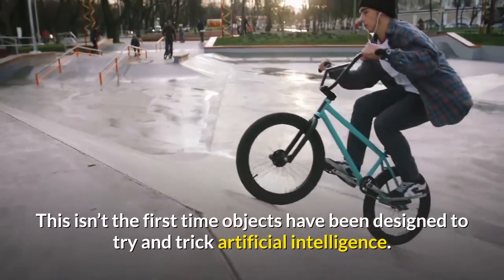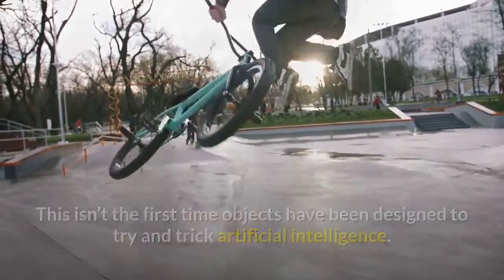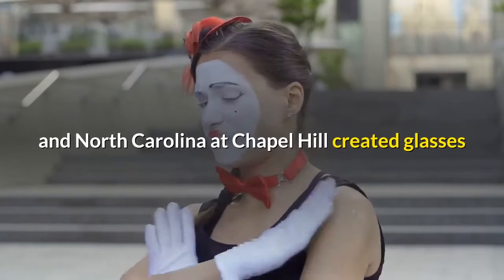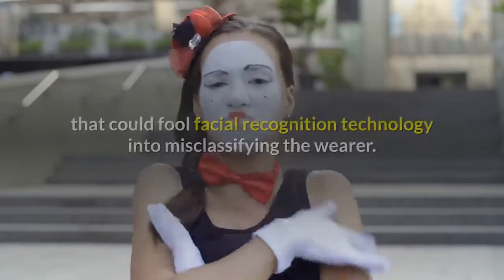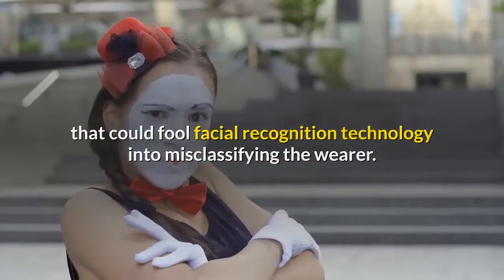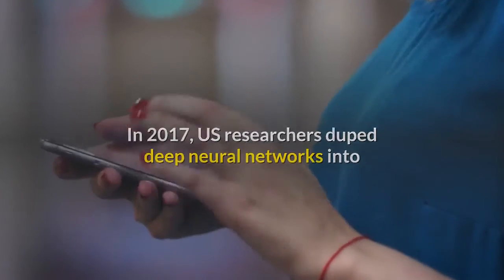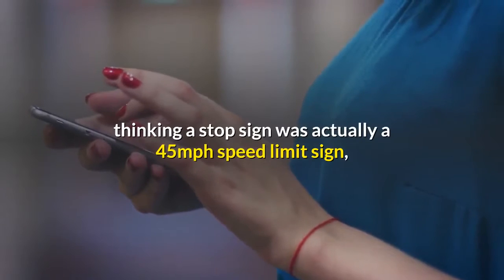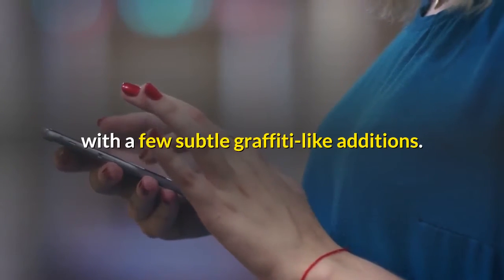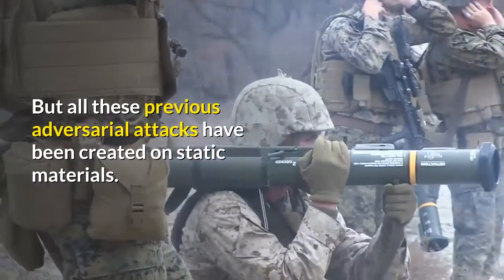This isn't the first time objects have been designed to trick artificial intelligence. In 2016, researchers from Carnegie Mellon and the University of North Carolina at Chapel Hill created glasses that could fool facial recognition technology into misclassifying the wearer. In 2017, US researchers duped deep neural networks into thinking a stop sign was actually a 45 miles per hour speed limit sign, with a few subtle graffiti-like additions.